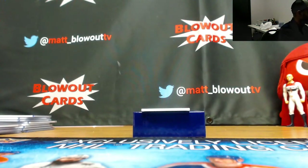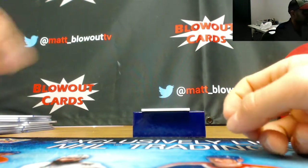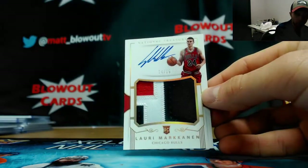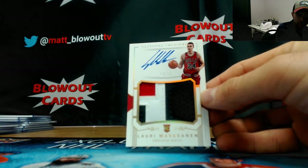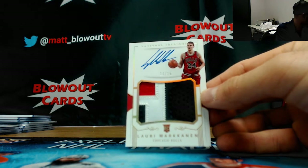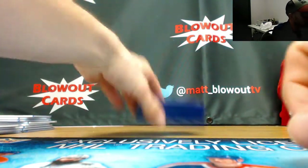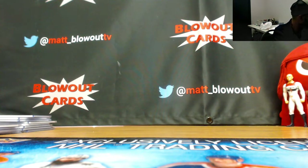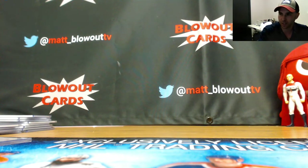We'll finish up with a very nice hit — rookie patch autograph, Chicago Bulls, number 14 of 15, Lauri Markkanen — the bonus RPA. Goes to Tucker. Congratulations man, I will put that in a mag for you. All right, two very nice RPAs out of that round guys — Dennis Smith Jr. and the Markkanen out of 15. I appreciate it, I will get all this stuff out ASAP. Thanks guys!